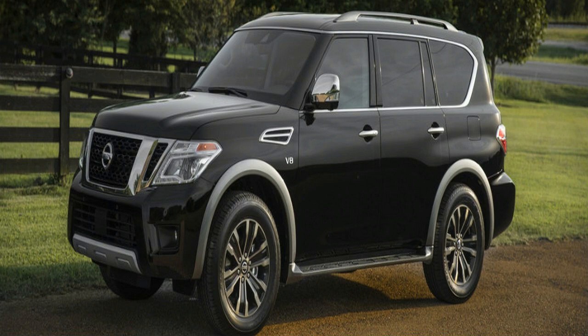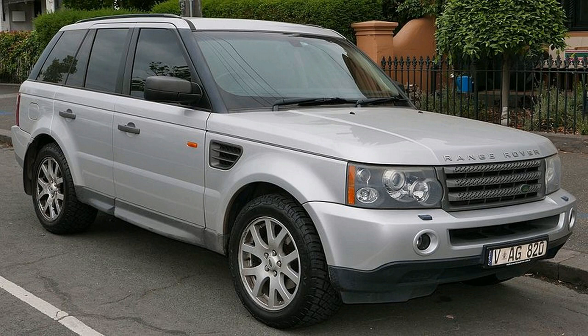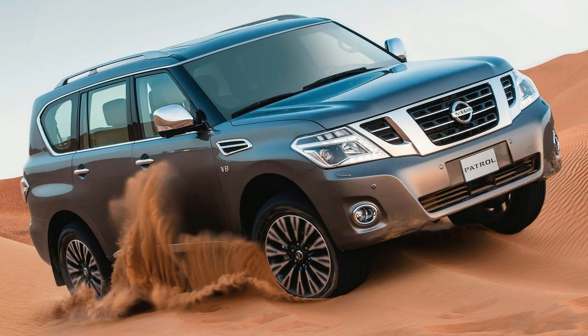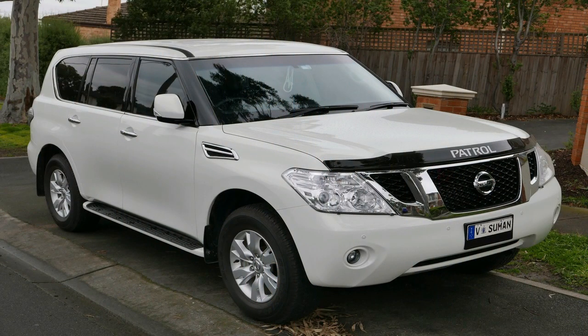Feast your eyes on some images of the 2018 Nissan Armada Platinum Reserve model. You never know when, or where, an automaker will reveal something new. In the case of the 2018 Nissan Armada Platinum Reserve, the new trim was presented at the State Fair of Texas. Though we love the Armada, it's the state of Texas that has proven to purchase the model most.